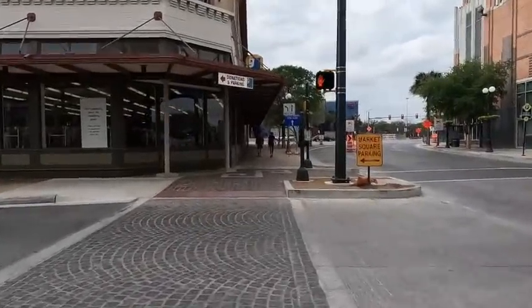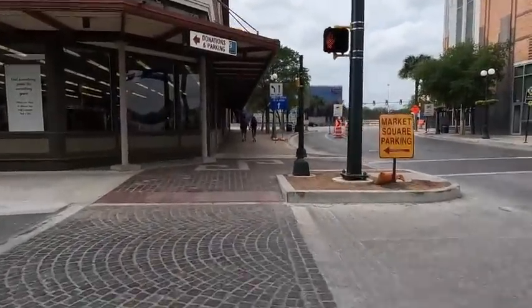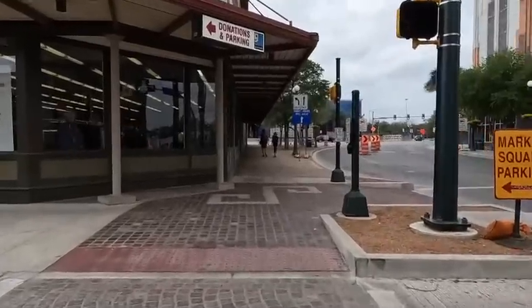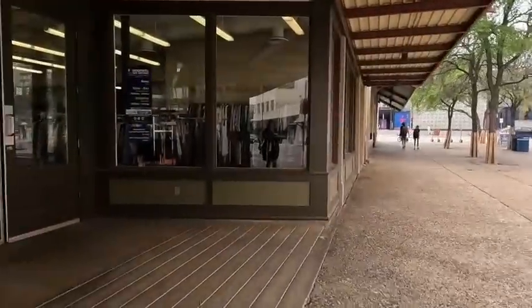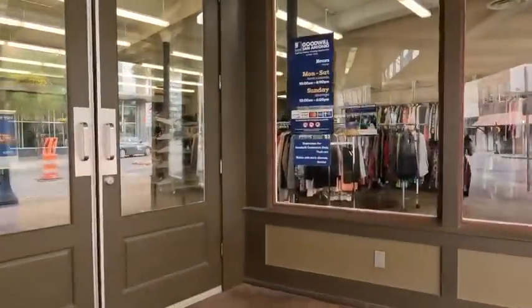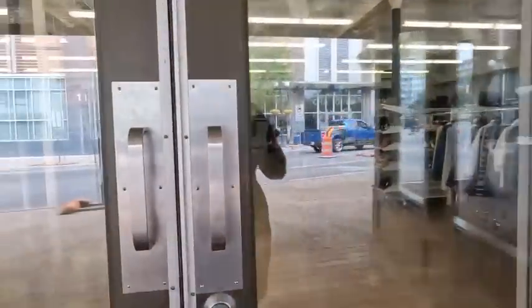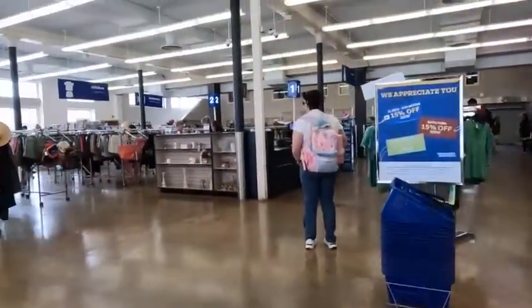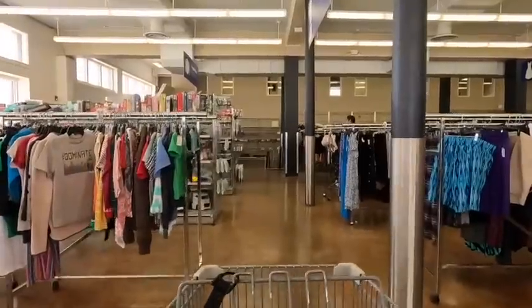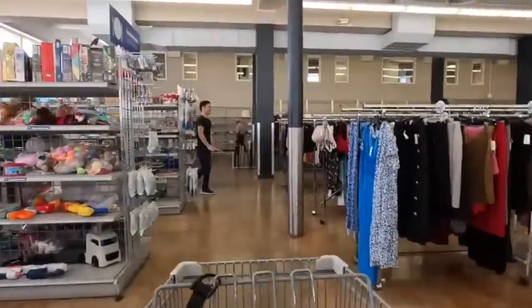Hello everybody! Today I have a video thrifting in San Antonio. We took a bit of a road trip over to San Antonio, which is really not that far from us - maybe an hour and a half or so drive - and we thought we would head up some thrift stores there. I do find some goodies, but this thrift store was very interesting. This was a Goodwill.